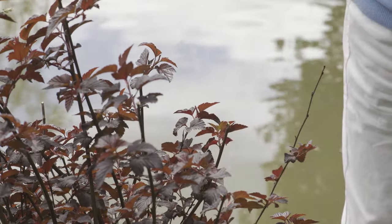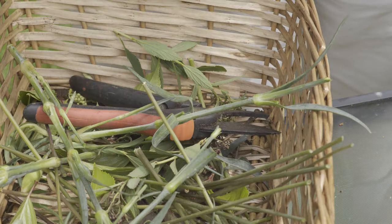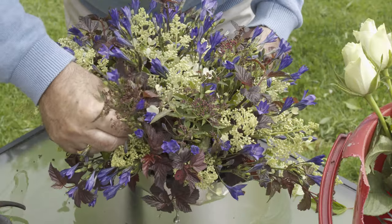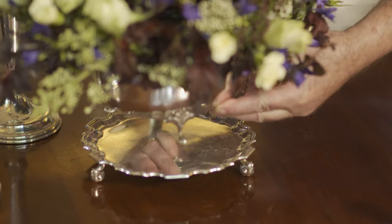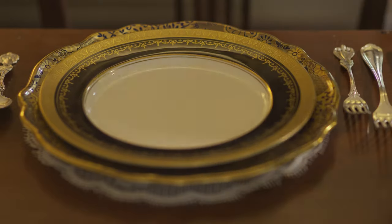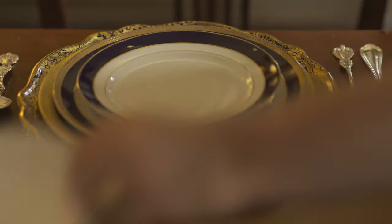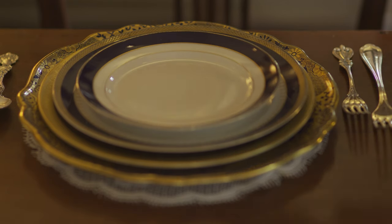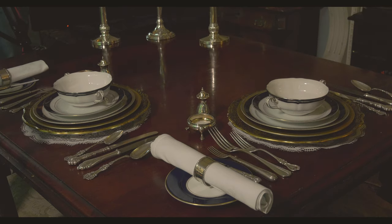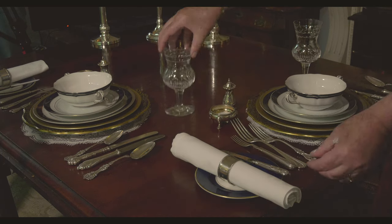Flowers and foliage are collected for a dining table centerpiece. Porcelain and glass are put in place, and each place setting is carefully arranged as in a well-to-do household of 100 years ago.